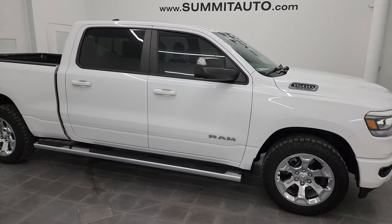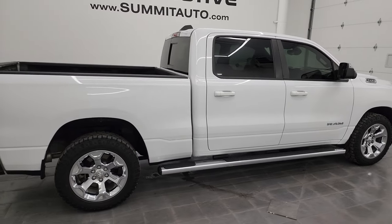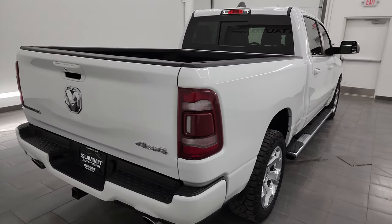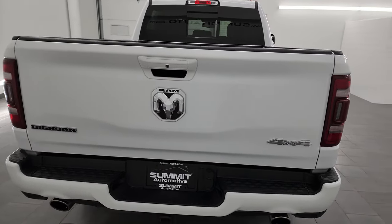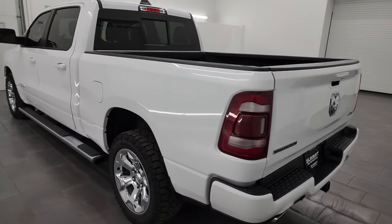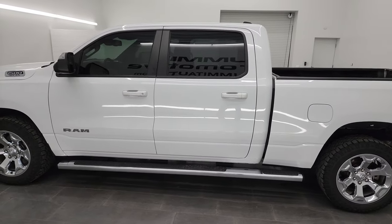Hey, this is Brett, and this 2019 Ram 1500 Crew Cab, 6-foot 4-inch short box, Bighorn Level 2 Sport Appearance Group is stock number 14245ZA. I am here at Summit Automotive in Fond du Lac, Wisconsin, your new and used light-duty truck and Ram headquarters.